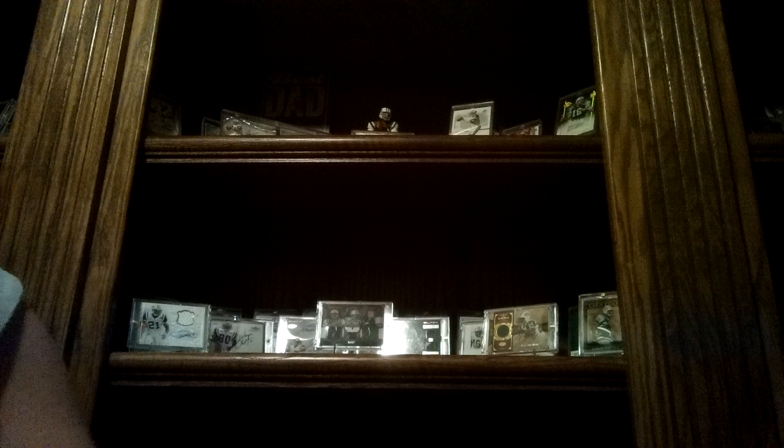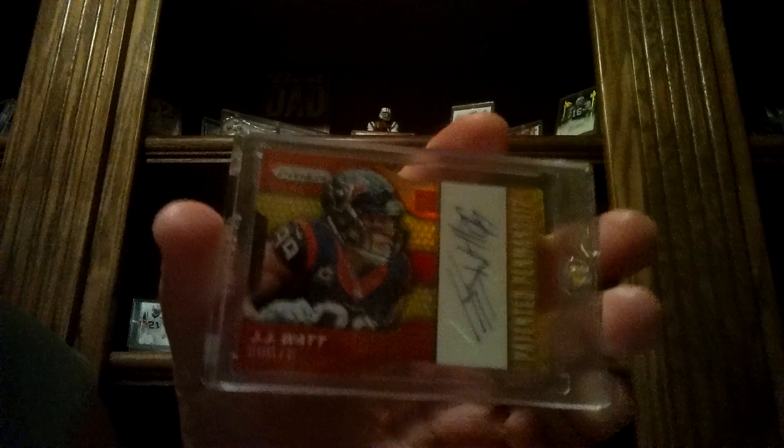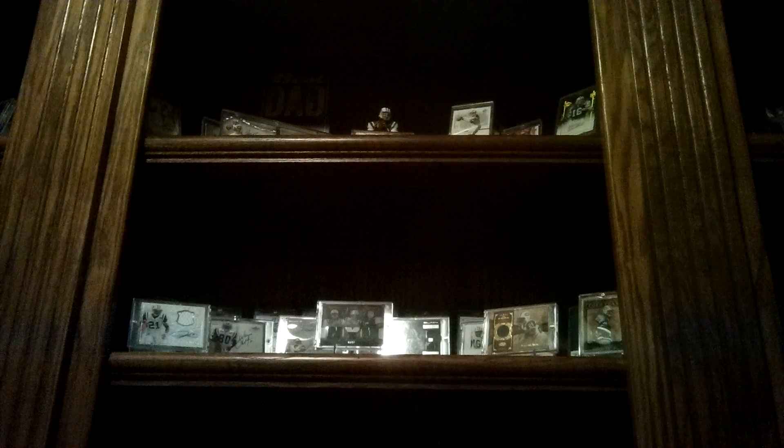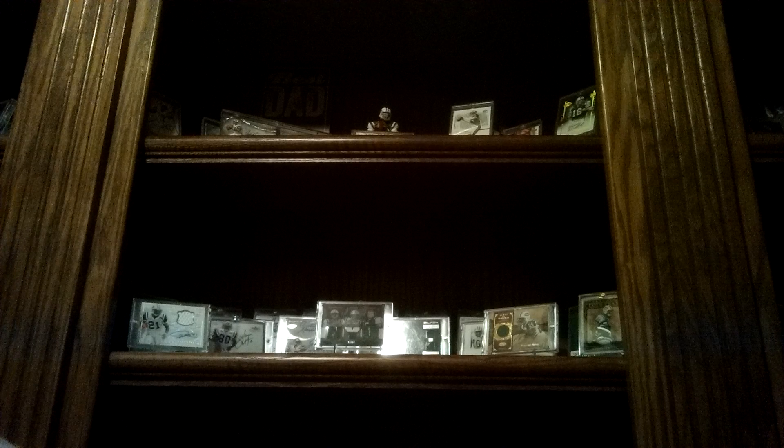Here's a Raz win — pretty sick. A Prizm JJ Watt. So, first auto of him. Plan on keeping that, like that one a lot.